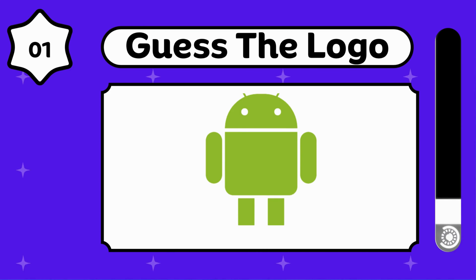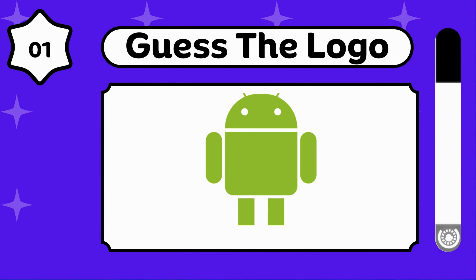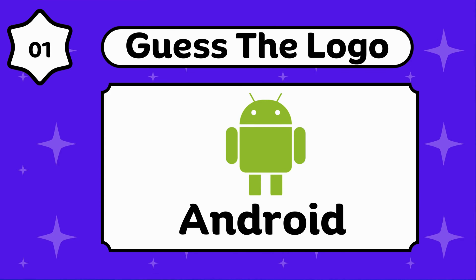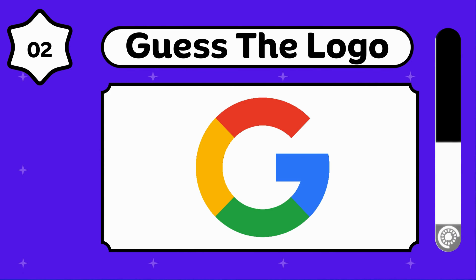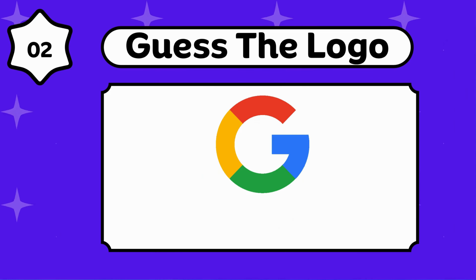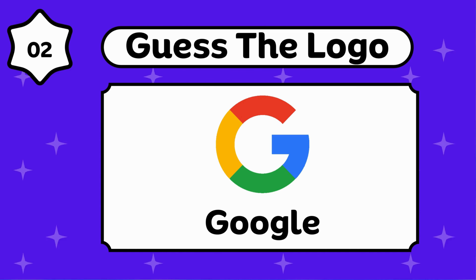Can you guess the Google product? Amazing, that's Android. Can you guess this? Amazing, that's the Google logo.